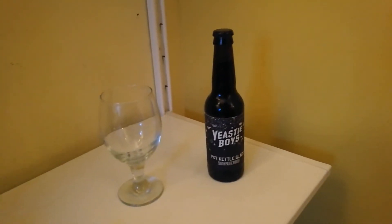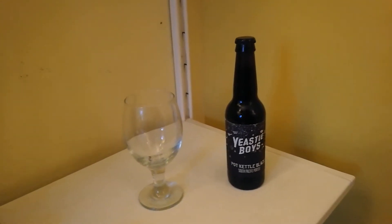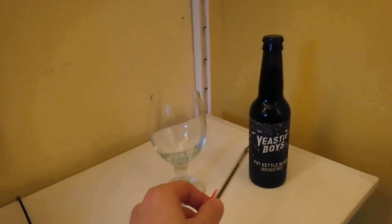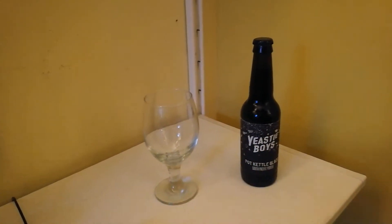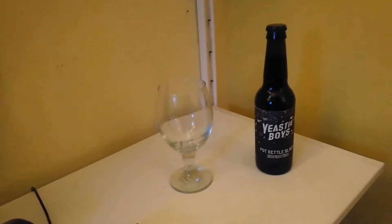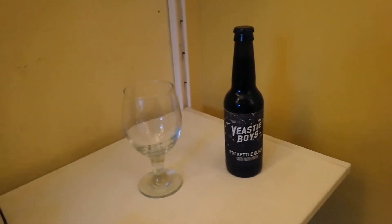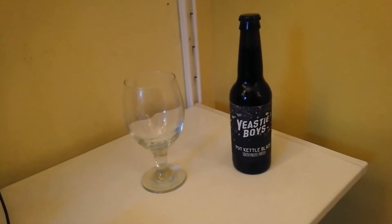Hello there and welcome to another Swiggin Steve's Bargain Beer Reviews. The topic of conversation today is Yeasty Boys and their Pot Kettle Black South Pacific Porter. We don't usually get beers like this on Swiggin Steve's Bargain Beer Reviews, but this came in at 69 pence from good old trustworthy Home Bargains.